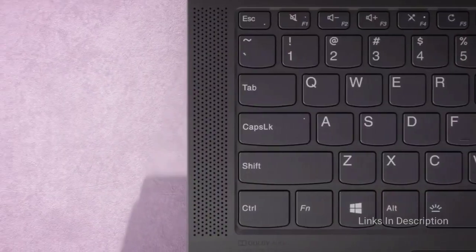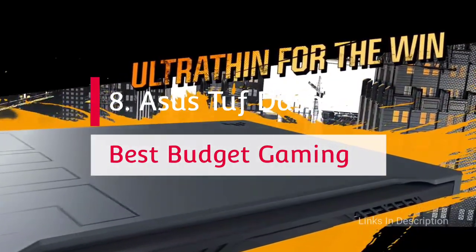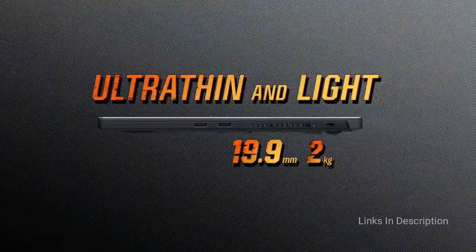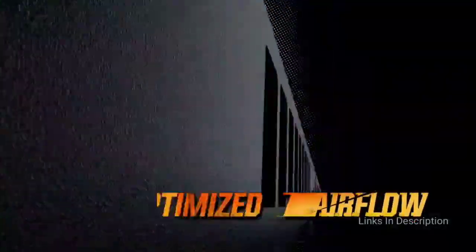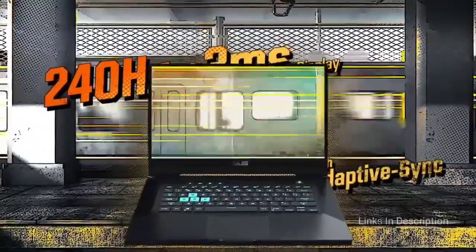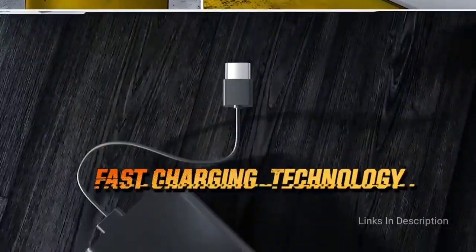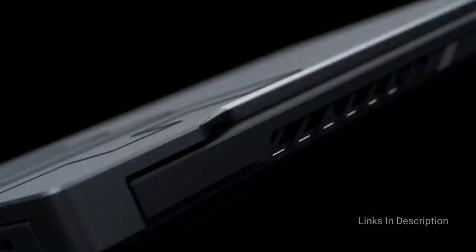ASUS TUF Dash 15 — the best gaming laptop with a backlit keyboard. A popular backlit keyboard device featuring superior performance and gameplay, the ASUS TUF Dash 15 is a tough gaming device from ASUS. At 4.4 pounds, it enables users to handle heavy-duty games and everyday work. It features a 15.6-inch full HD IPS display with 1080p resolution, 144Hz refresh rate, and 3ms overdrive response. It is powered by an Intel Core i7 11th gen processor and NVIDIA GeForce RTX 3050 Ti GPU.